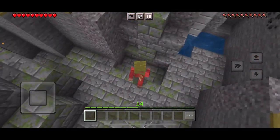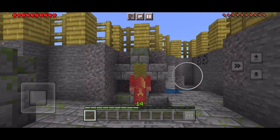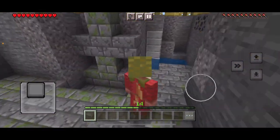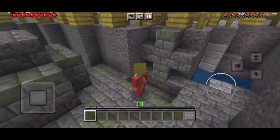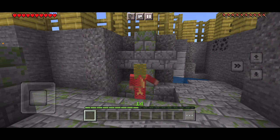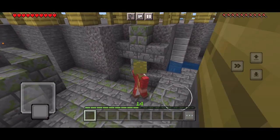Then we have some sort of statue — I think of an iron golem, maybe. We don't know yet, but we think it used to be of an iron golem: pumpkin head and the four iron blocks.